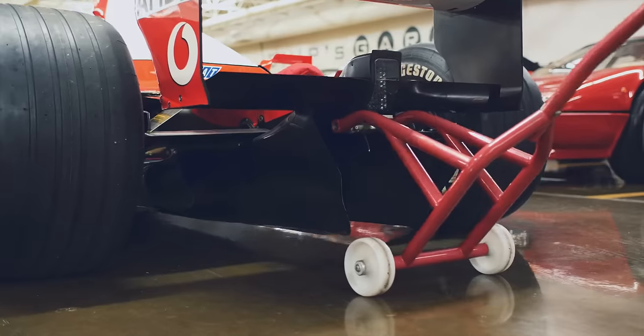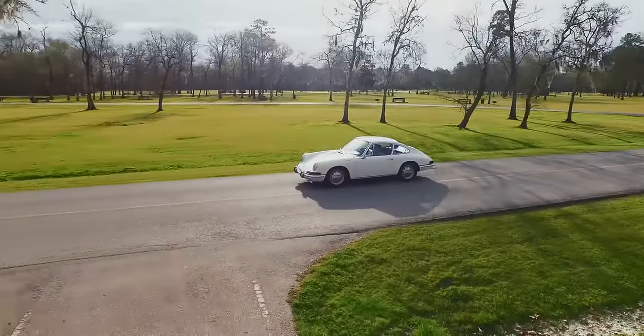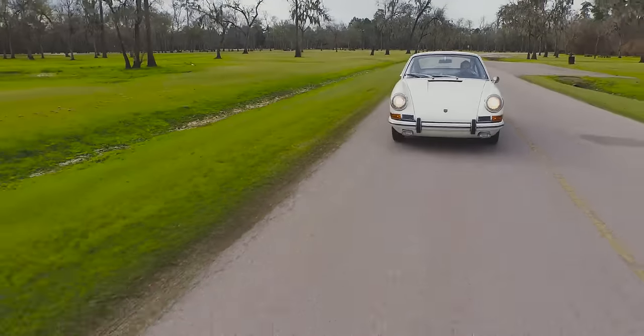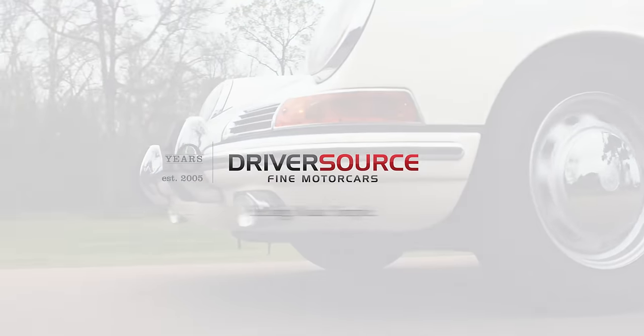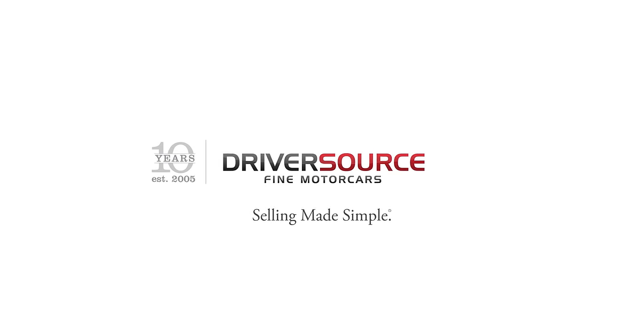I always say we're never owners of these cars — we're just caretakers. We're always trying to pass them on to the right hands.